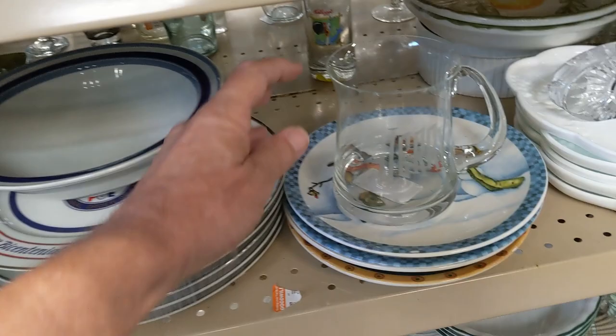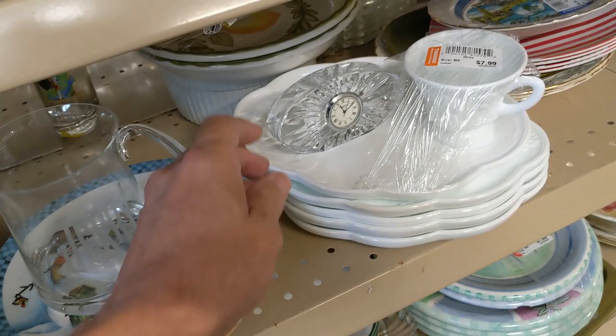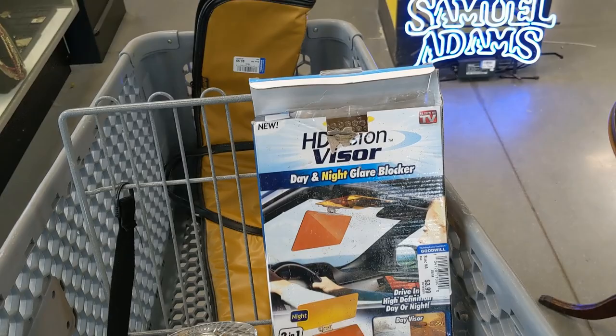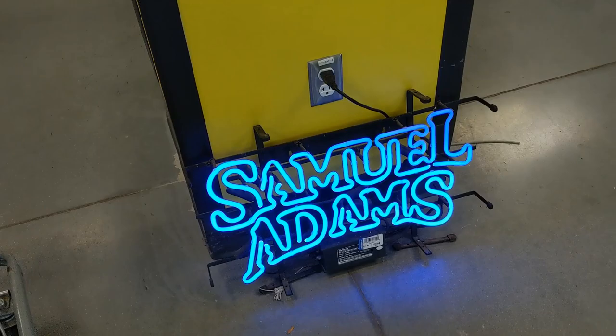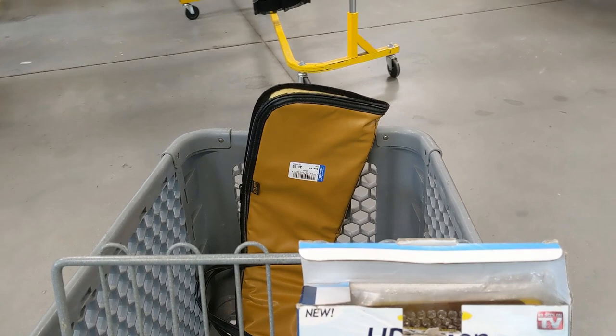I walked on over to the glassware aisle. The first thing I saw was this mug that said Jerry on it — if any of you know Jerry, tell him I know where his mug is. Next to Jerry's mug was this Waterford crystal clock, probably a paperweight too. They were asking $3.99 for it — I figured I could get $20 for it, so I took it. On the way out I saw this Samuel Adams light — they were asking $129.99 for it. I couldn't make money at that price, so I just continued to the car.